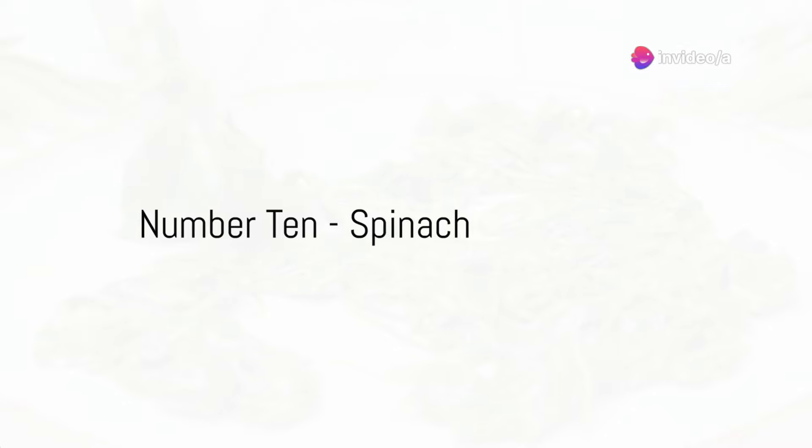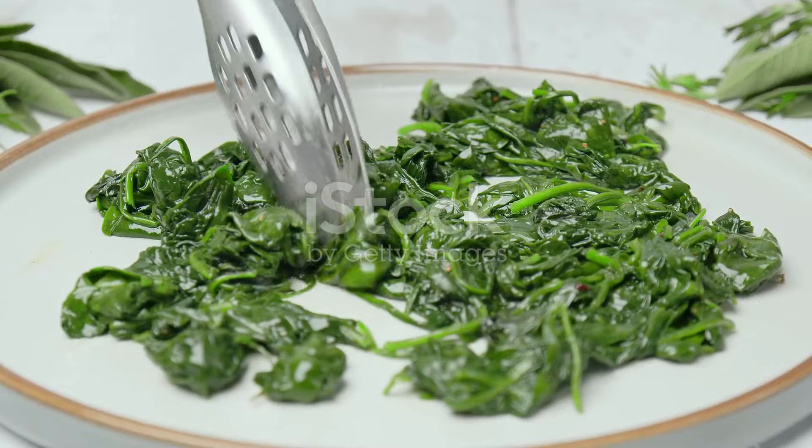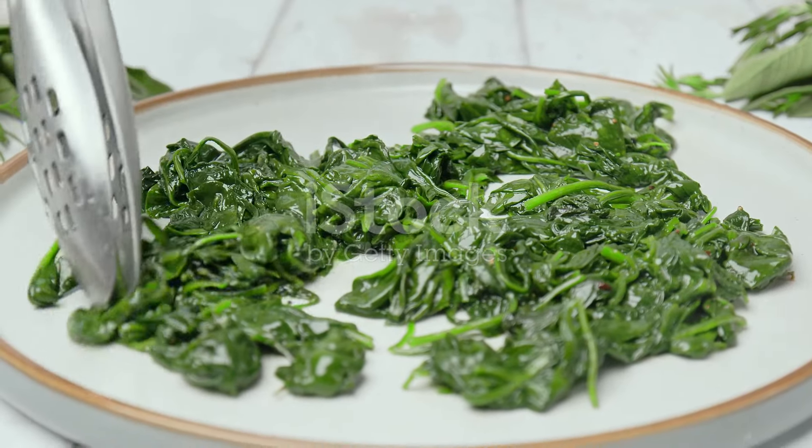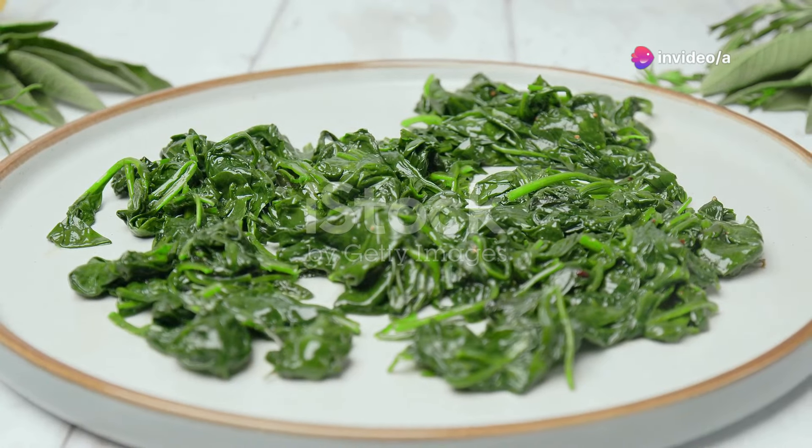Starting at number 10, we have spinach. This leafy green is a powerhouse of lutein, a pigment that has been linked to a reduction in heart disease. Besides, its high fiber content helps in lowering cholesterol levels.